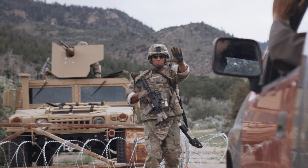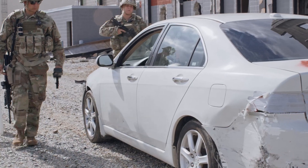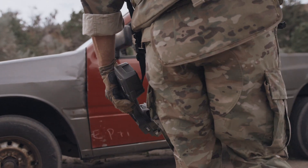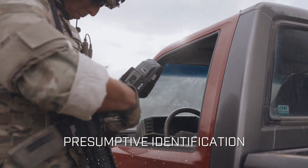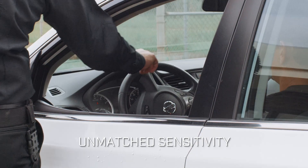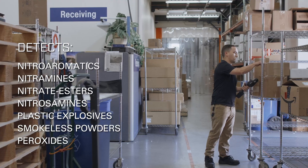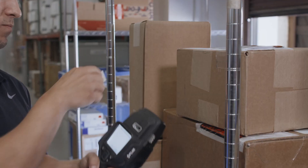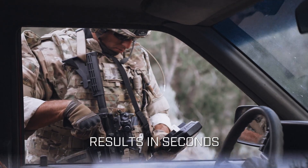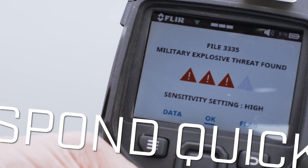Checkpoints are the first line of defense, keeping explosive threats out. FLIR's TrueTrace detection technology delivers expanded threat coverage and presumptive identification for specific explosives, with unmatched sensitivity — so you can easily detect threats at levels other trace detectors can't.